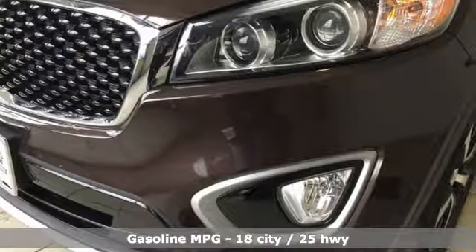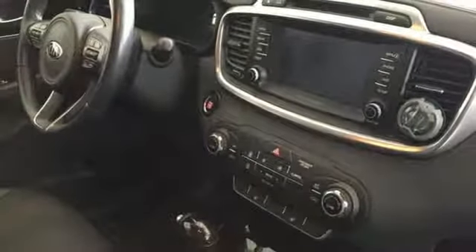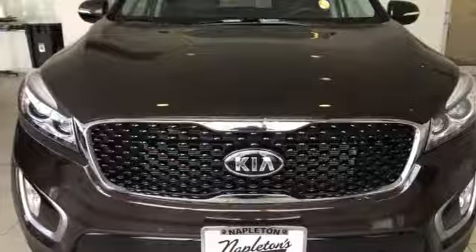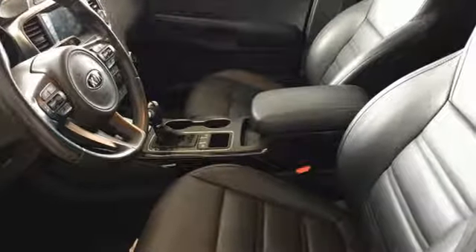Streaming audio, power heated mirrors, front heated leather bucket seats, rear parking sensors, doors and push-button start proximity key, dual-zone climate control, V6 engine, hands-free lift gate, gas pressurized shocks, and automatic transmission.